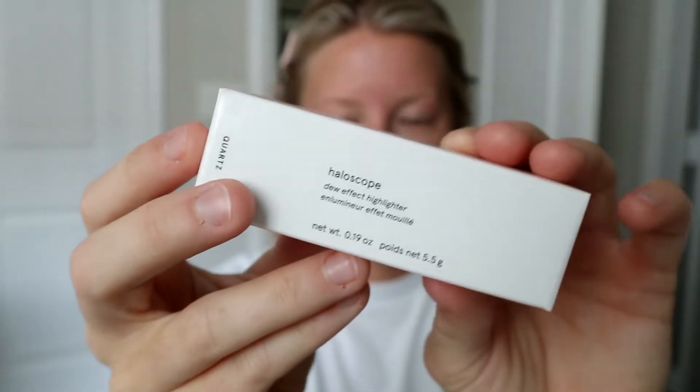I also picked up their Haloscope, and I'm going to have to wait and try this one when I get to that point. Oh, I can't wait to use this. Okay, so let's get started on my face so that I can put this on.